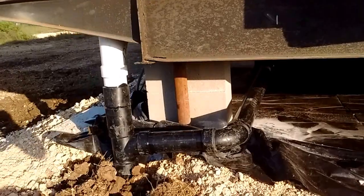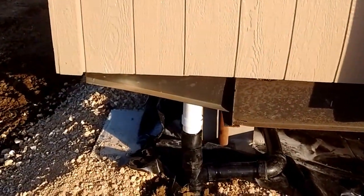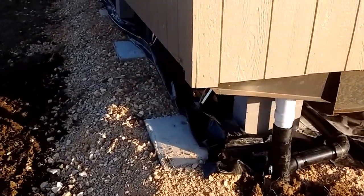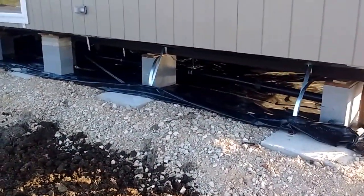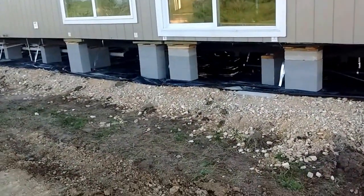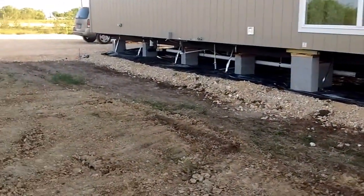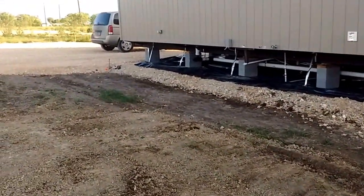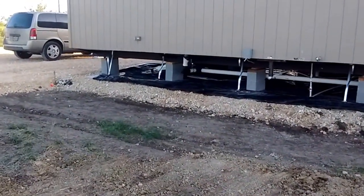So essentially at this point in time we have water, we have electric, we have septic — aerobic. Nothing has been inspected or tested at this point, so nothing can really be utilized. Obviously we can't move in yet or anything like that.